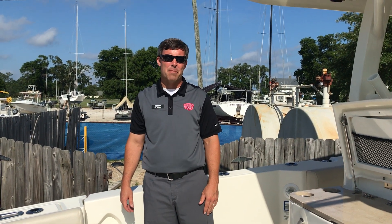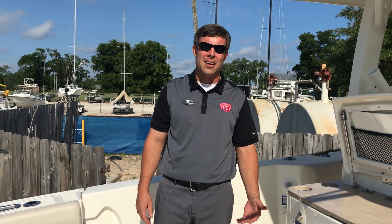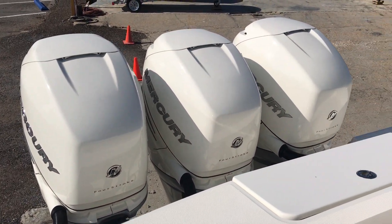Good afternoon. My name is Kit Boja with MarineMax Pensacola. Today we're going to do a brief walkthrough of the 2019 Boston Whaler 380 Outrage. We'll start on the transom. This particular boat is powered with triple 350 Mercury Verados.